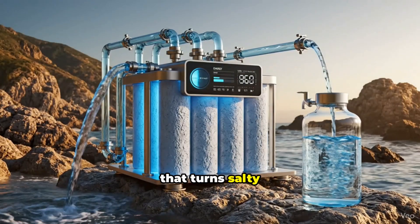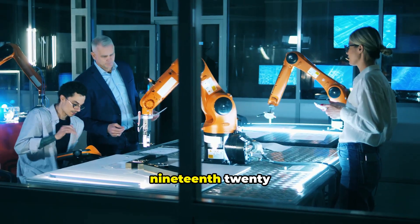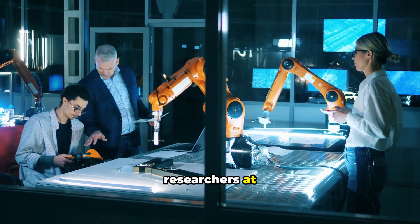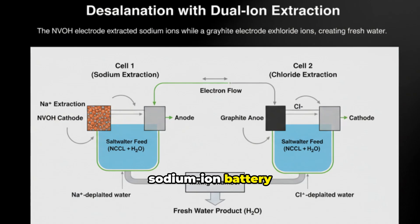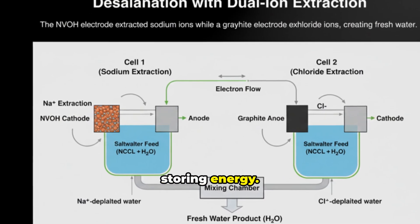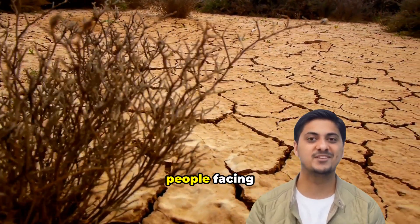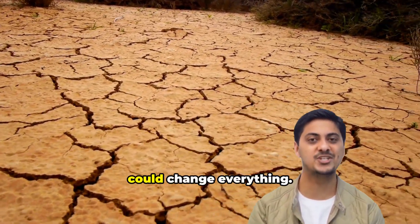Imagine a battery that turns salty seawater into fresh drinking water while it charges. On October 19, 2025, researchers at the University of Surrey announced exactly that — a sodium-ion battery that simultaneously removes salt from seawater while storing energy. With two billion people facing water scarcity and soaring energy demands, this breakthrough could change everything.